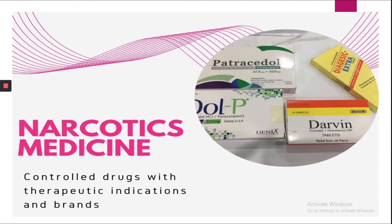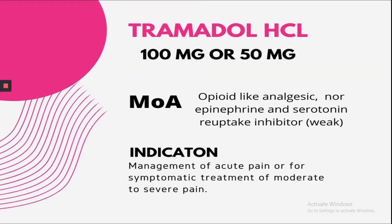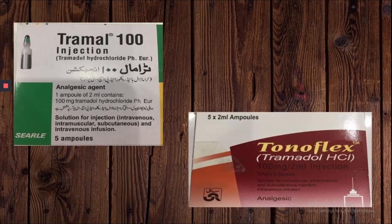The first drug is Tramadol HCL. It's prescribed for management of acute pain or for symptomatic treatment of moderate to severe pain. It's an opioid-like analgesic and a norepinephrine and serotonin reuptake inhibitor. It's available in two strengths: 100 mg or 50 mg. In injection formulation its strength is usually 100 mg, and brand names include Tremal and Tonoflex.